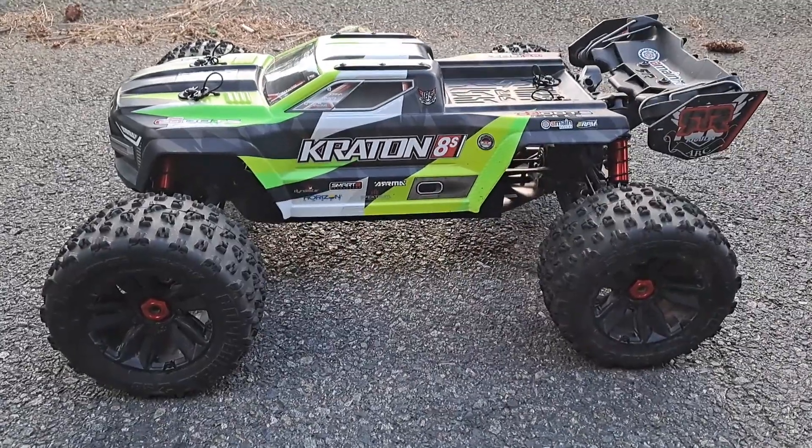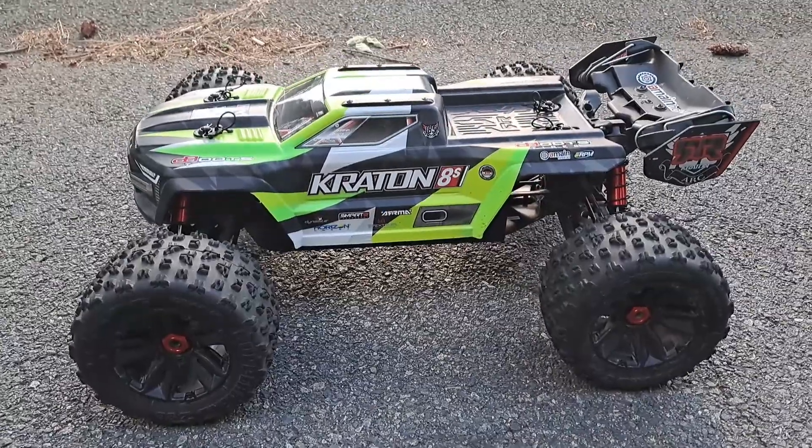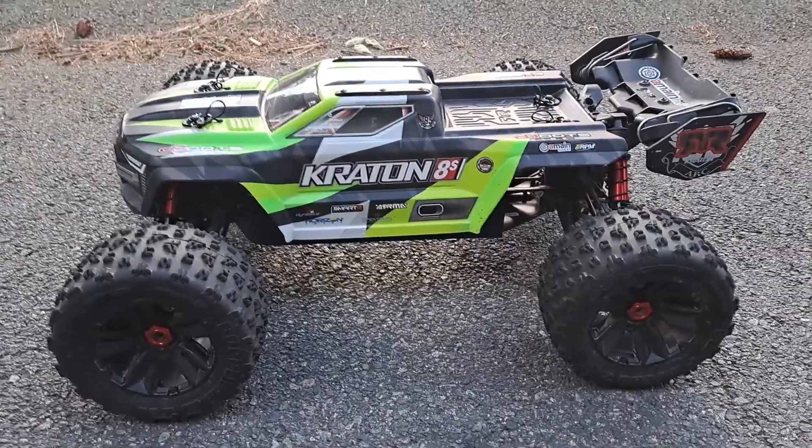What's up guys? This is Nazeem. We're back for round two. In front of us we've got the Armacraton 8S, and I'm going to be driving in front of the car. So let's do it.